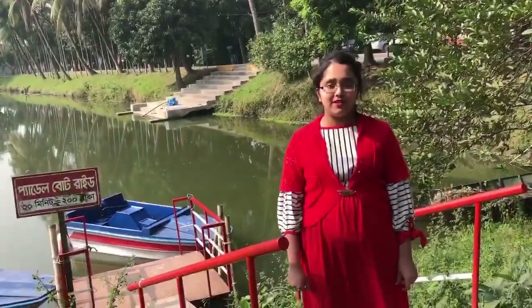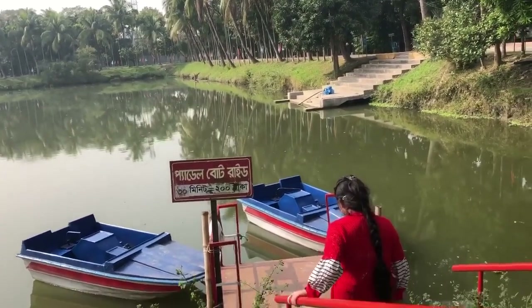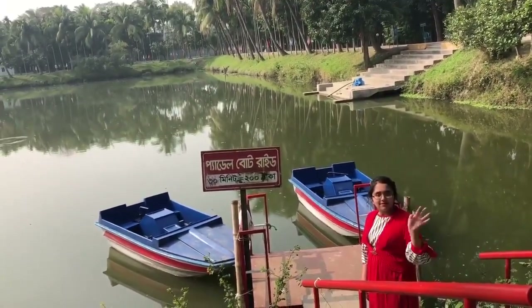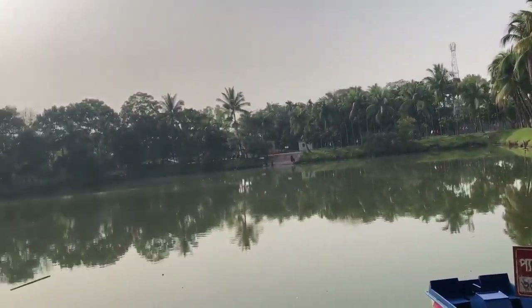It's a very beautiful place. I can see some paddle boats here. Let's go close to the paddle boats. I'm thinking should I ride on the paddle boats — maybe not. Let's just enjoy the beautiful scenery of the lake.